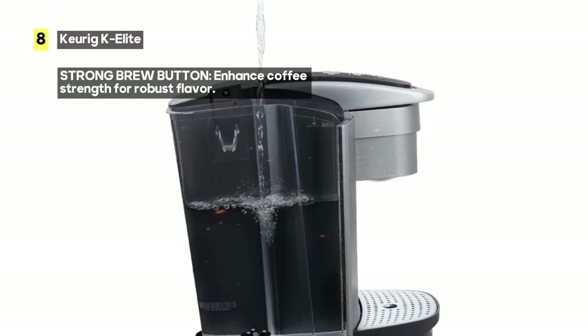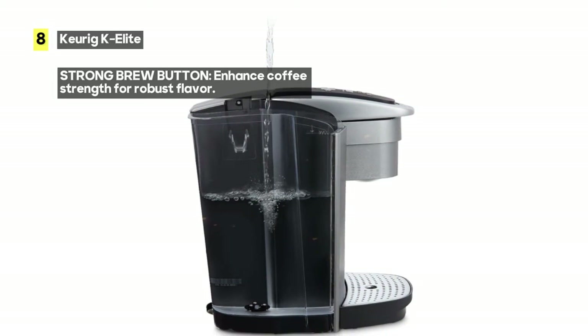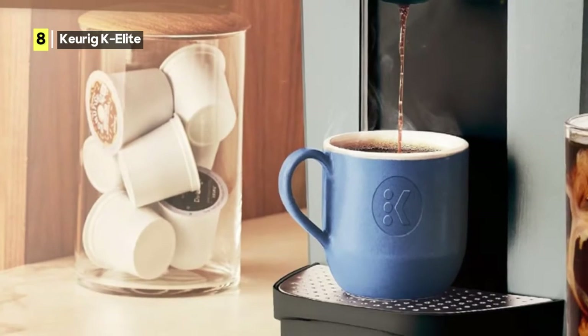When it comes to speed and freshness, the K Elite doesn't disappoint. You can enjoy a steaming cup of coffee in just minutes, ensuring you're ready to tackle the day ahead.